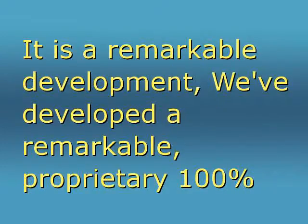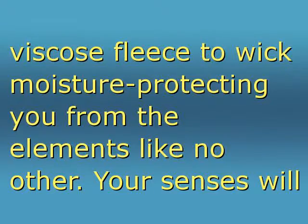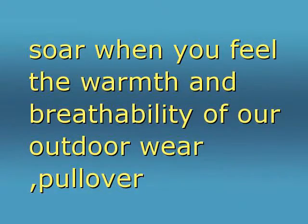We've developed a remarkable proprietary 100% viscose fleece to wick moisture and protect you from the elements like no other. Your senses will soar when you feel the warmth and breathability of our outdoor wear.